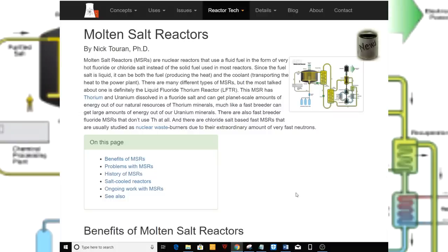My name is R. Crosby Lyles and this is News from the Can. This video is for future reference. It is called "Molten Salt Reactors" by Nick Torren, PhD. It can be found on whatisnuclear.com.